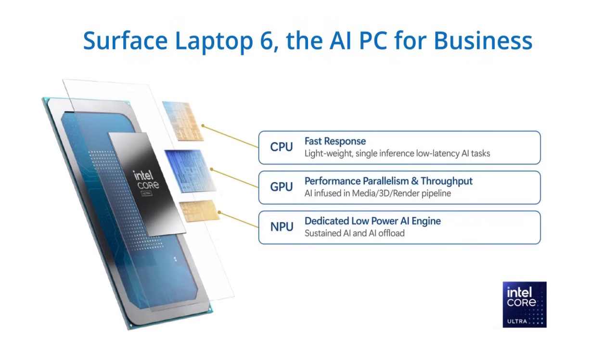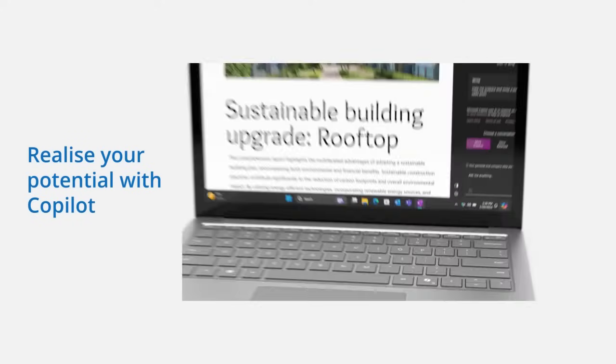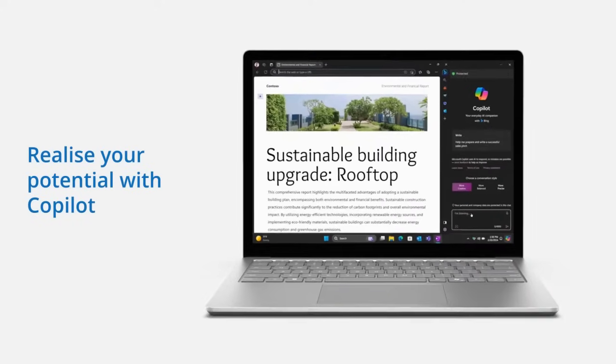Let me highlight four features I love the most. Number one is the co-pilot key that gives you quick access to AI for more productivity and creativity.